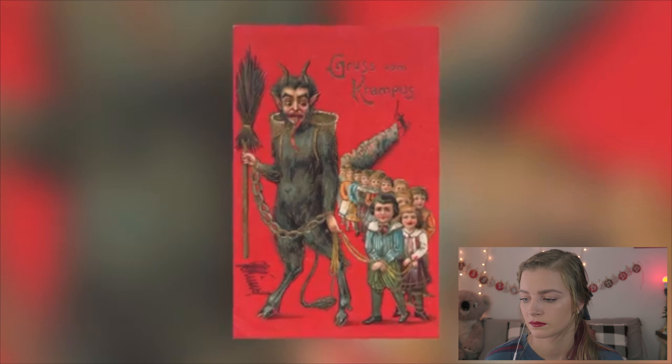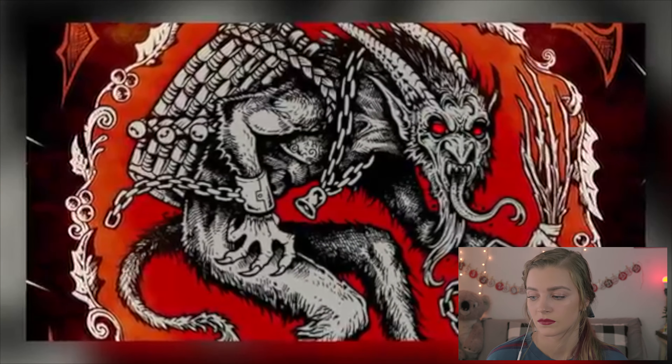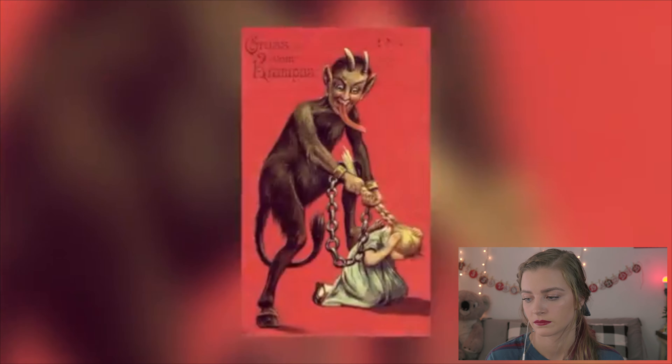Krampus wreaks havoc on December 5th, not on Christmas Eve, and this takes us to number 3. In many horror films based on the Krampus legend, he tends to wreak havoc on Christmas Eve, but that's not actually the case. In most of the legends, Krampus actually comes out on the night of December 5th, also known as Krampusnacht or the eve of Saint Nicholas Day. Kids will either leave a shoe or boot outside their front door, and the next day check to see if Krampus left them a present for good behavior or a rod for bad behavior.